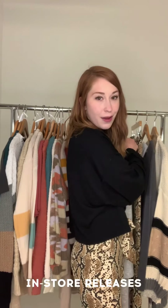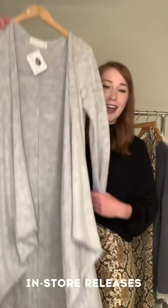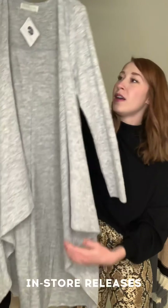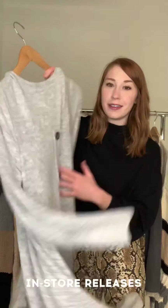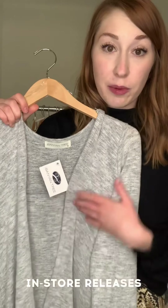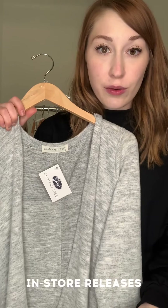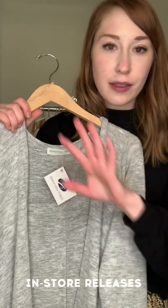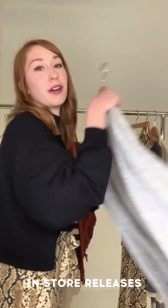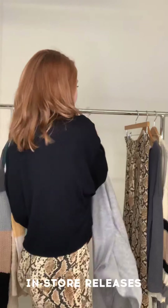I think this is my personal favorite piece out of this whole release — it's another long line cardigan, super long, with a waterfall hem and these buttons in the back. So cute. This is unbelievably pretty, and the way it moves when you walk in it — it's gorgeous, you look like an angel.